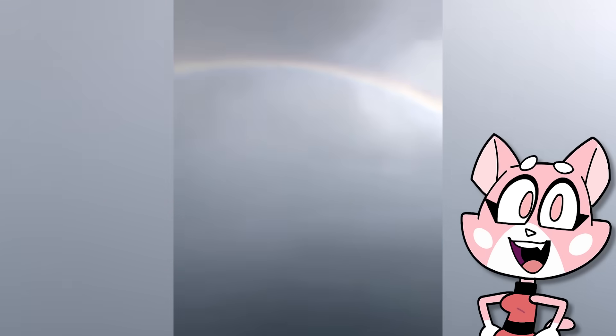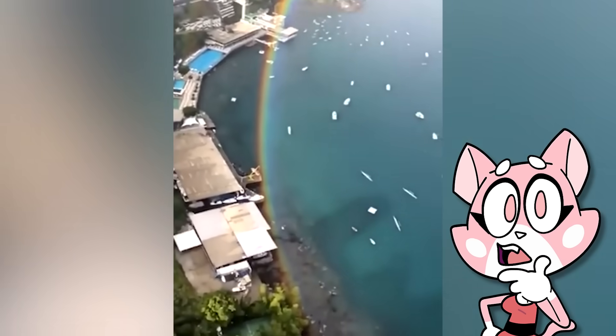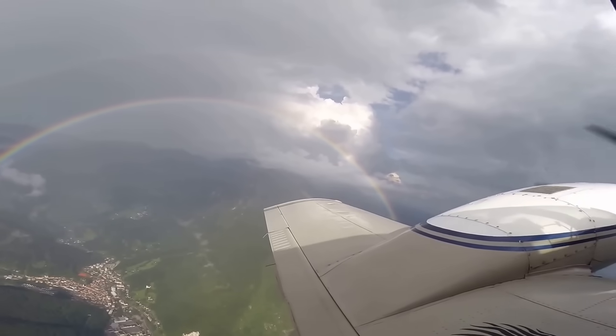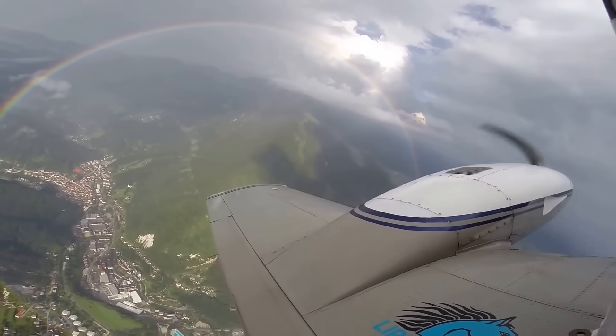This is a rare phenomenon known as a full circle rainbow. It's actually a misnomer because all rainbows are considered full circles when viewed from high enough in the air. But they are still rare because even if all the observation conditions are met, atmospheric factors such as haze or mist can heavily influence the visibility of a full circle.